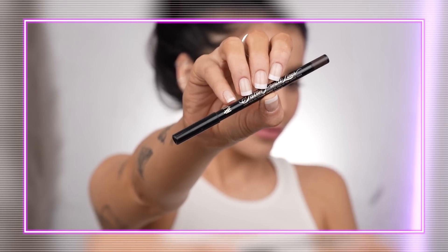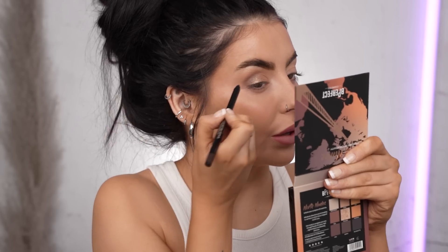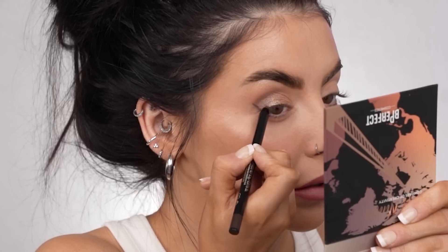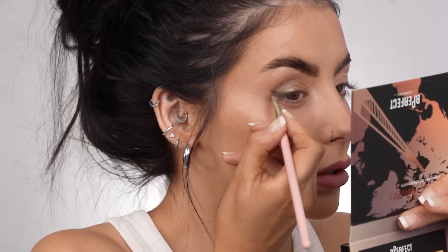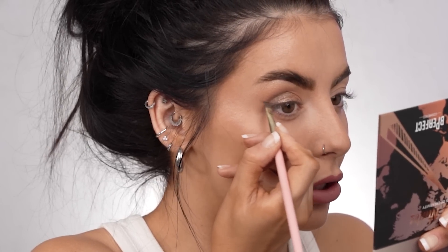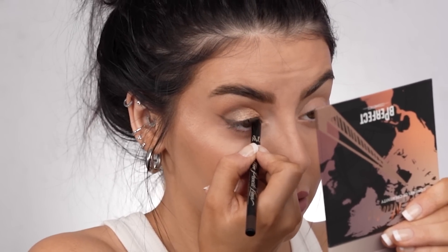I'm now going to use one of the new KVD Tattoo Pencil Liners — this is in the shade Cairo Lucite Brown. I want to do a little flick here and then maybe a little bit on my inner corner as well. Not normally a pencil liner kind of girl, but today I will be. I'm just going to use a brush to wing that out a little bit sharper. Then I'm going to take a tiny little bit right on the inner corner — just a little bit more of a feline shape.